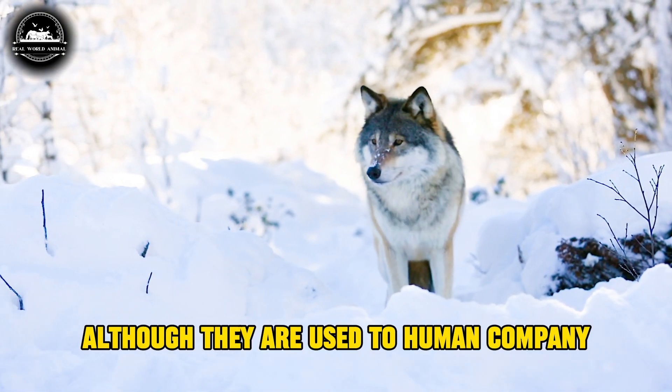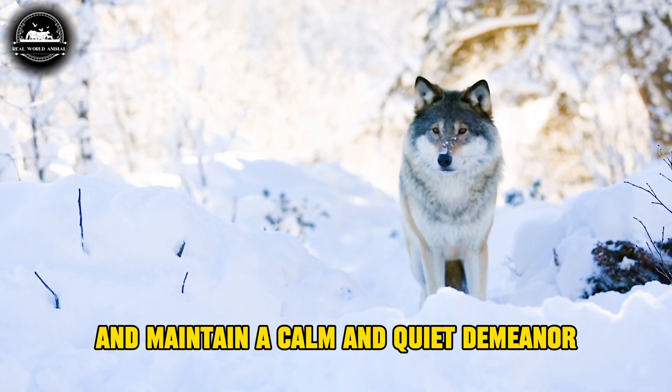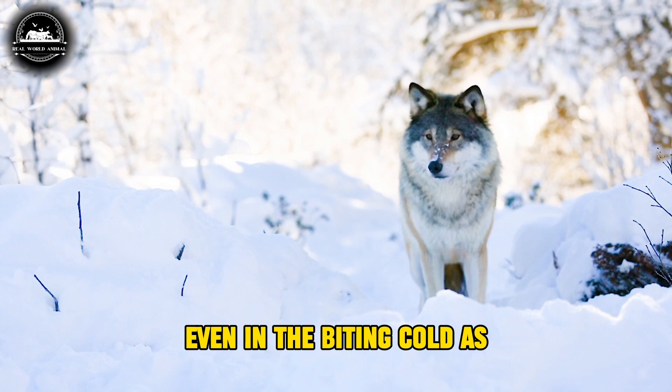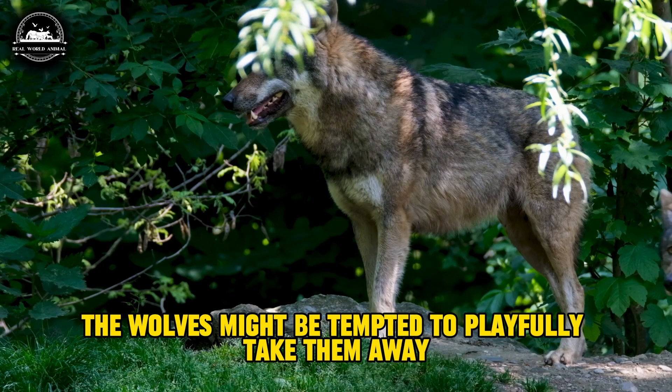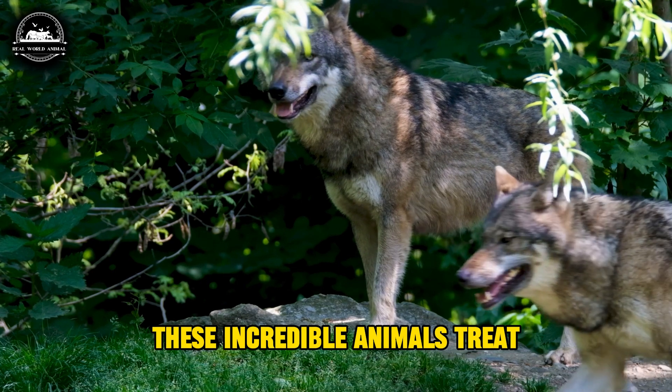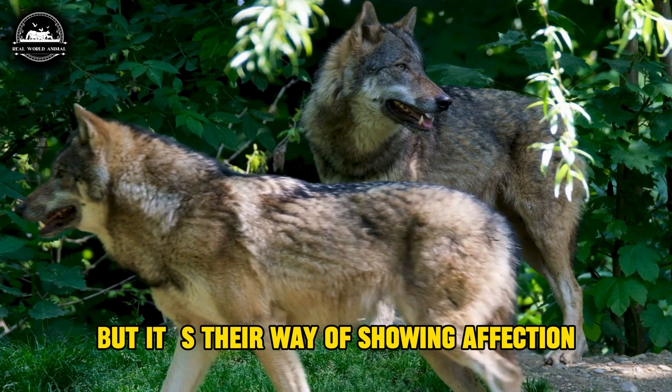Although they are used to human company, we must still earn their trust and maintain a calm and quiet demeanor. Even in the biting cold, the wolves might be tempted to playfully take things away. These incredible animals' form of interaction may appear aggressive, but it's their way of showing affection.